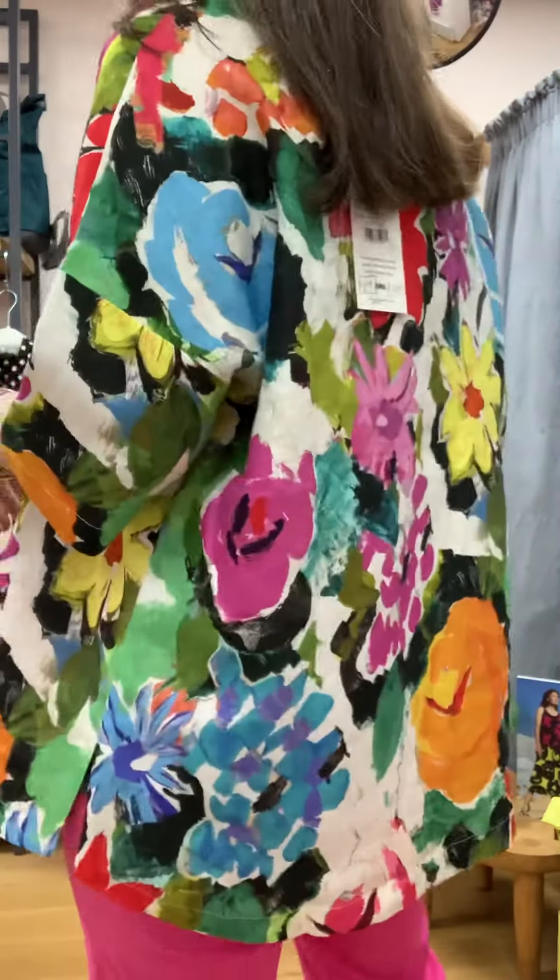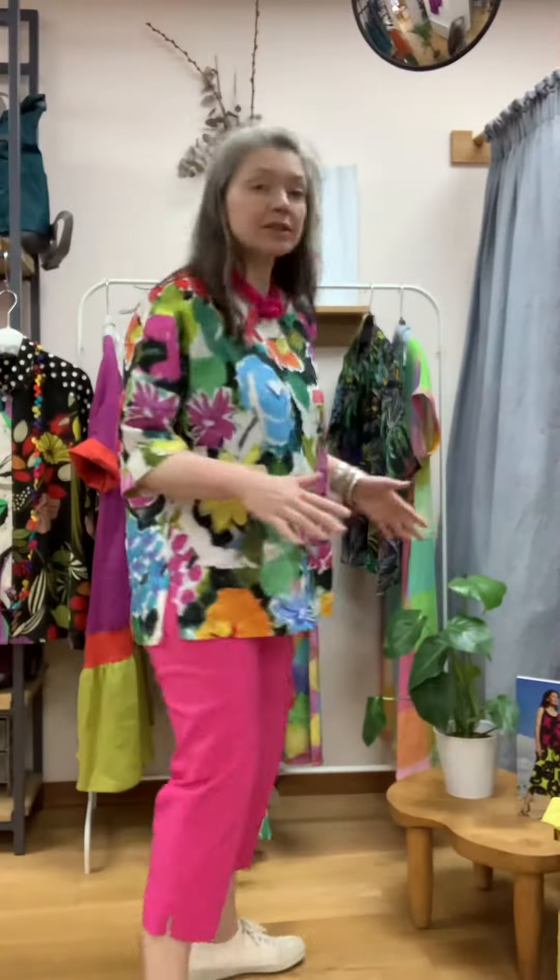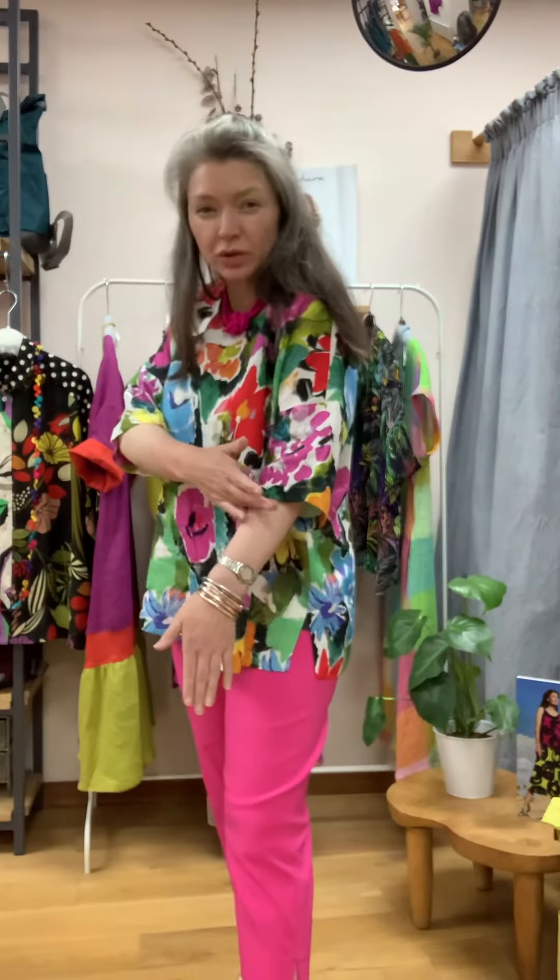The top is 100% linen and I just love the design of it. It's got a very natural hand-painted feel to it — beautiful colour palette in there, absolutely gorgeous. This comes in two sizes: small-medium or medium-large. It is a boxy shape with a short three-quarter length sleeve, which is great.